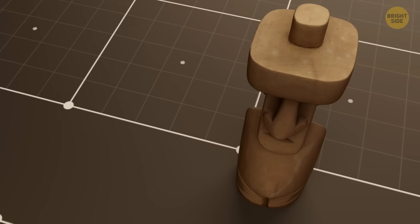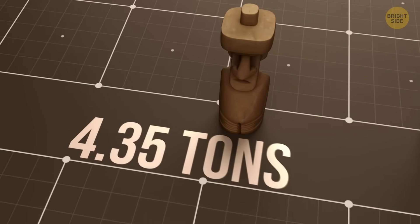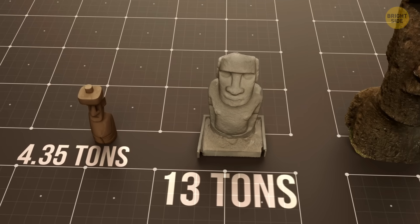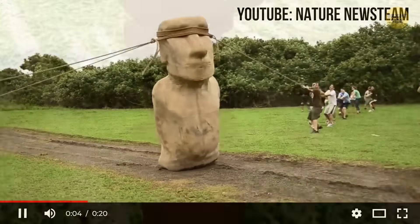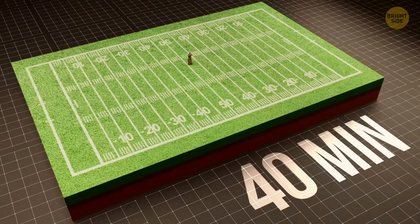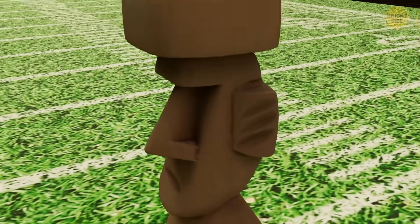To prove this right, the research team built a 4.35-ton replica. The real statues were around 13 tons, and some weighed up to 80 tons. With 18 people on the ropes, they walked this statue about 300 feet — about the length of a football field — in 40 minutes. That's faster and easier than dragging something flat across logs or rollers.